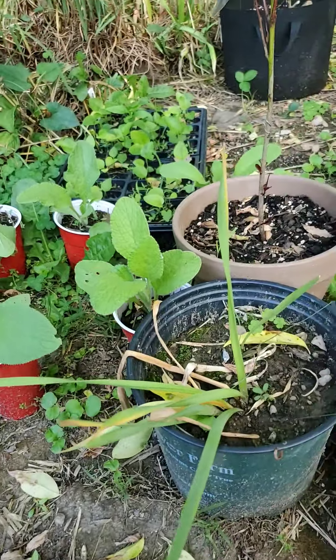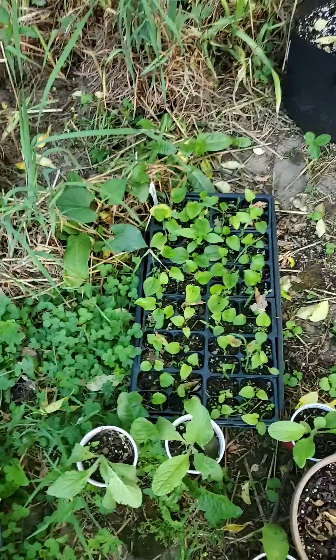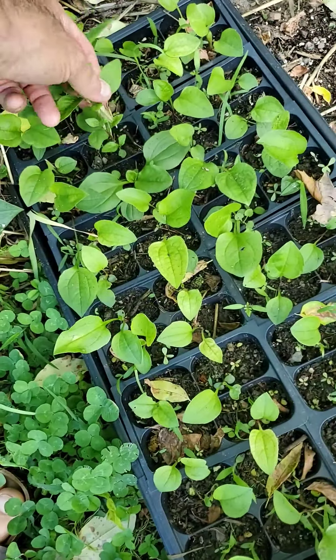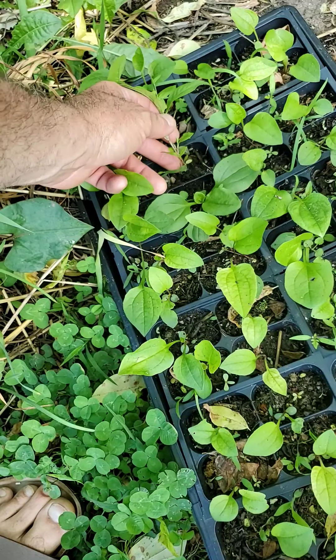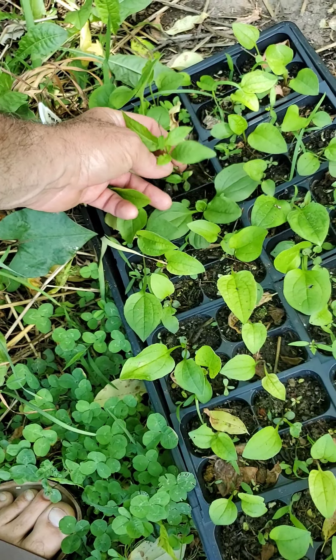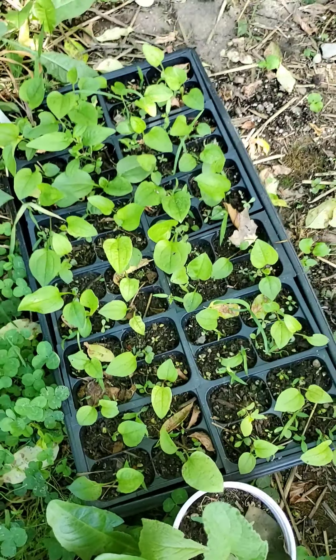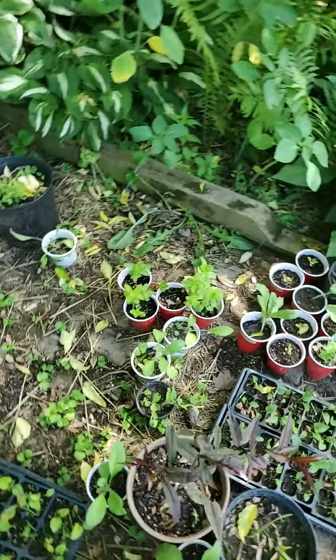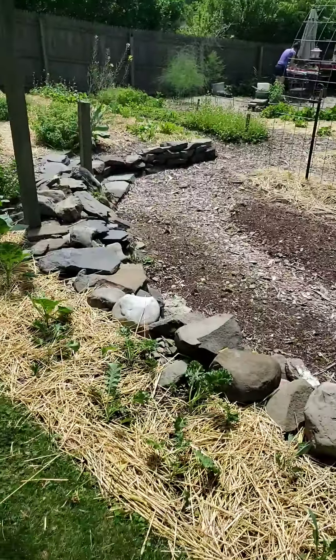Borage is looking pretty good. Over here are the purple echinacea and apparently some other things mixed in. Anyways, that's the tour today — be sure to pop back in later.